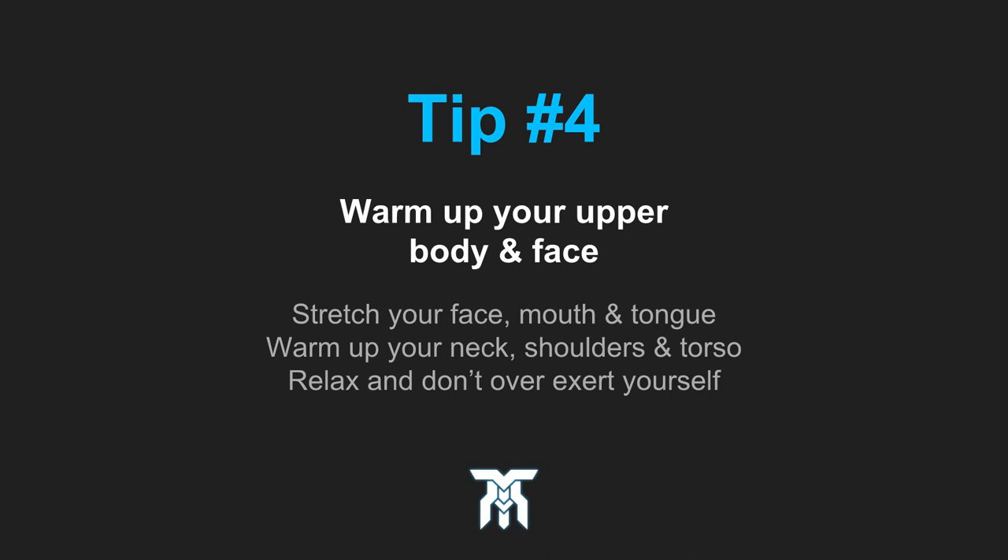The fourth tip: warming up your upper body and facial muscles. You can start in any order you want, but make sure to stretch and relax for each part. You can stretch your mouth wide open, scrunch your face up, and push your tongue out as far as you can. And no, not all at the same time.